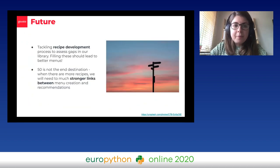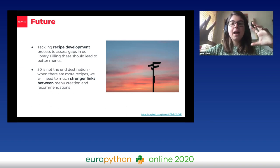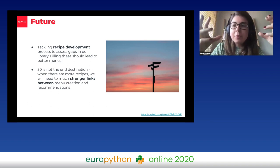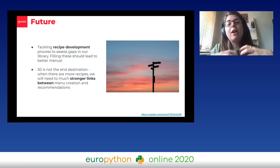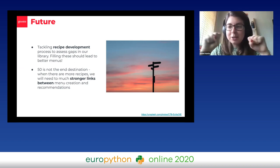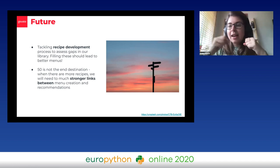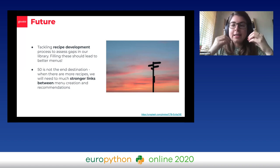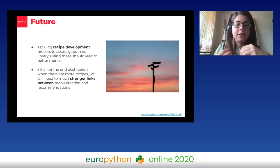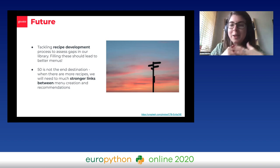Just to finish off, I wanted to talk about what's coming. We're going to be tackling recipe development — we've got our recipe library that our recipe developers keep adding to, and we're going to take a data-driven approach to understand where the gaps are and hopefully fill them for better menus. Most importantly, 50 recipes isn't the end destination. When we have lots of recipes and customers can't scroll all the way through them, we're going to need to build much stronger links between menu creation and recommendations, because the recommendations will need to follow the principles of menu creation to ensure the recipes we're showing you make sense as a whole menu.